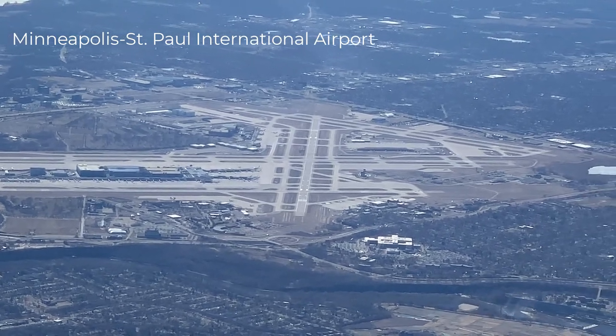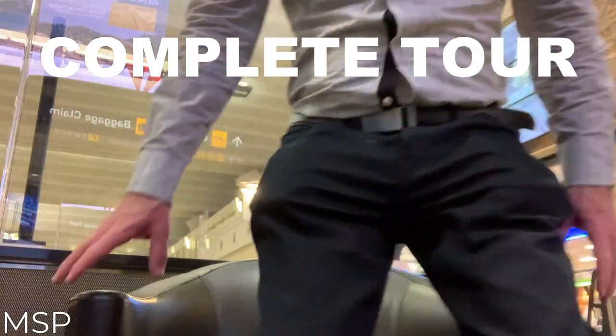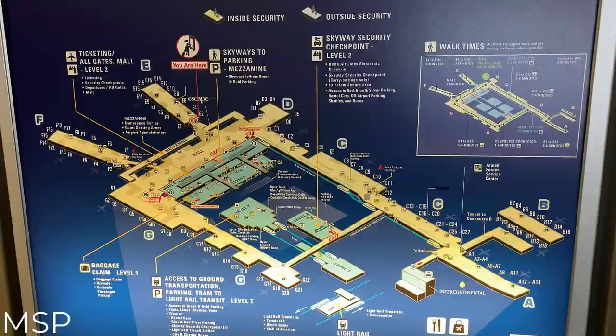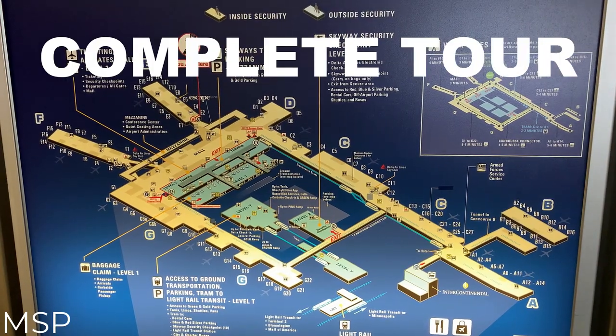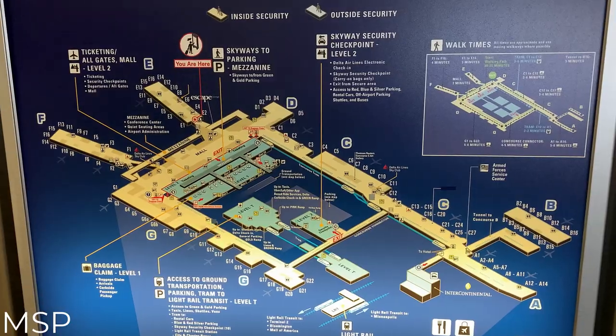Hello viewers and welcome back to my channel. Today I am going to take you on a complete tour of Terminal 1 at the Minneapolis-St. Paul International Airport. I'll bring you along with me as I walk the entire length of the terminal. That's Concourses A, B, C, D, E, F, N, and G. Let's go!